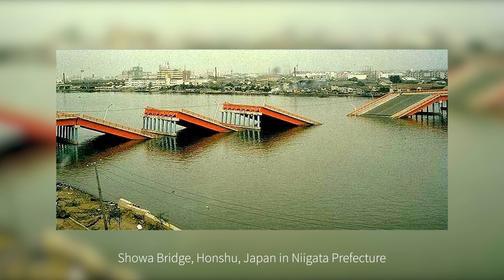Liquefaction was also the cause of the Shoah Bridge collapse during a 1964 earthquake in Japan. This bridge was also founded in deep sandy soils and was similar in structure to the North Portland Harbor Bridge.